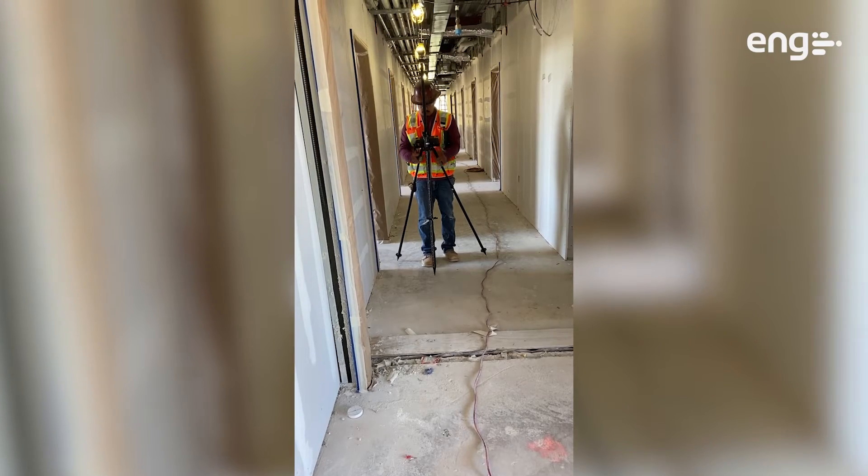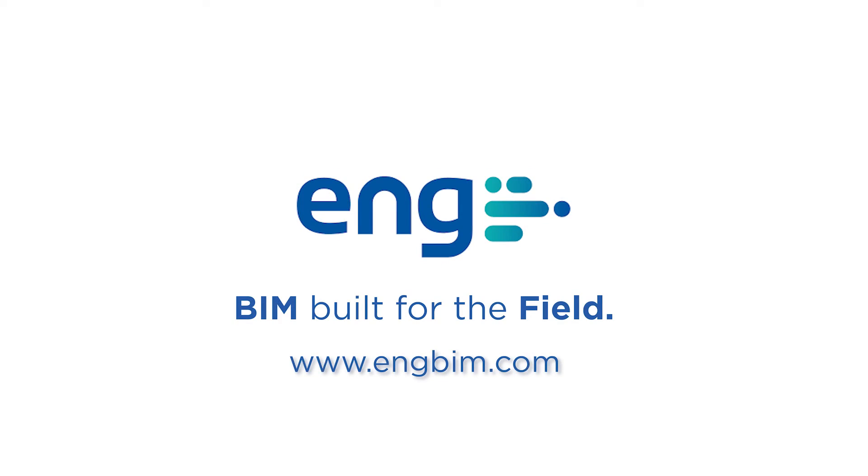It streamlines the data we produce on the BIM model straight to the field. We started using ENG because it was specified on a project we were doing — actually another version of this residence hall — and we fell in love with it after we used it the first time. They respond quickly and answer any questions, any training, anything related to what they provide us. It improves our efficiency and our final product, which makes it easier to negotiate with owners and general contractors down the road. That definitely helps us be more competitive.